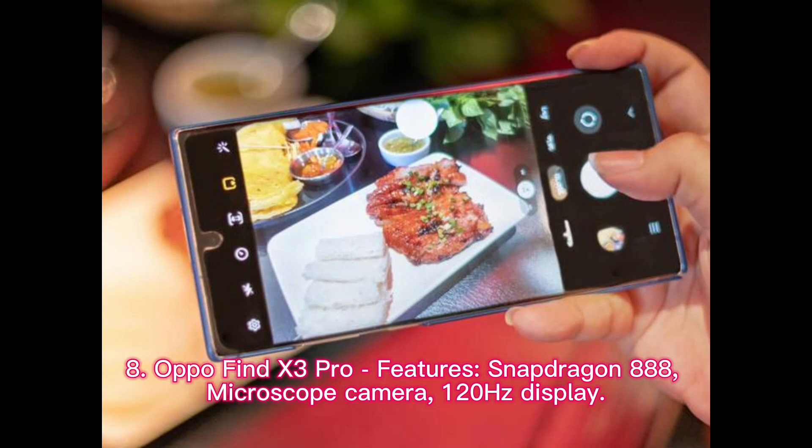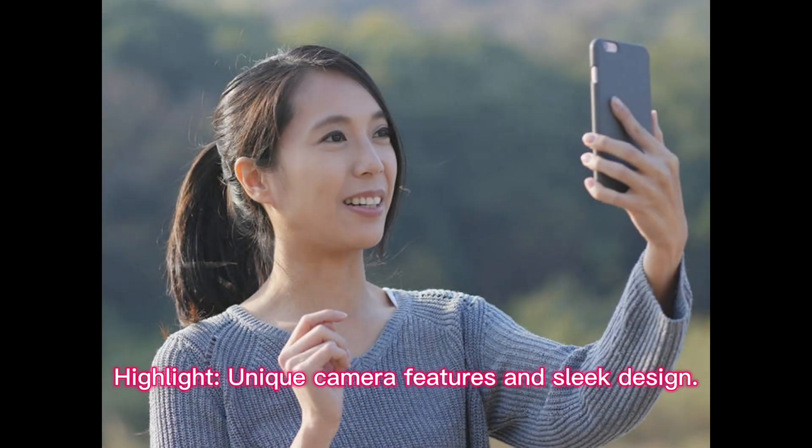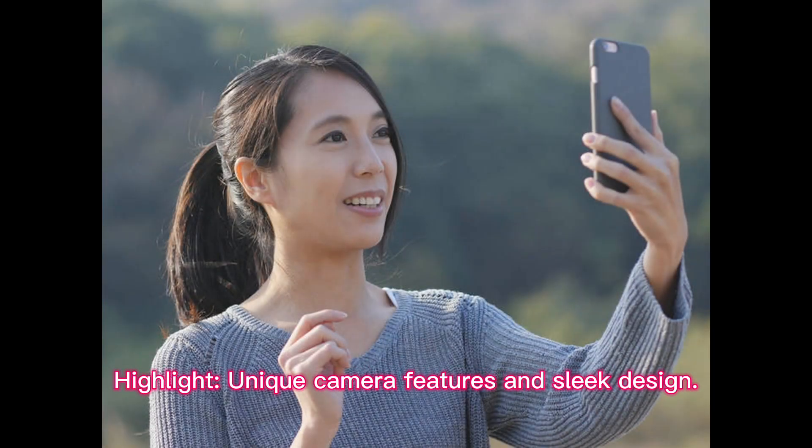Oppo Find X3 Pro features: Snapdragon 888, Microscope Camera, and 120Hz Display. Highlight: Unique Camera Features and Sleek Design.